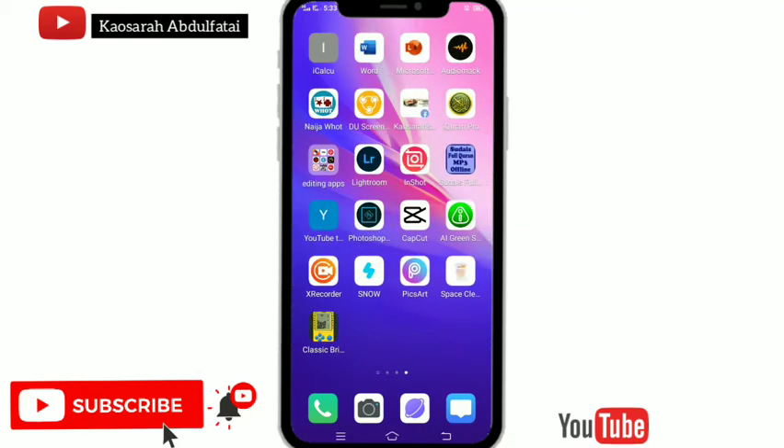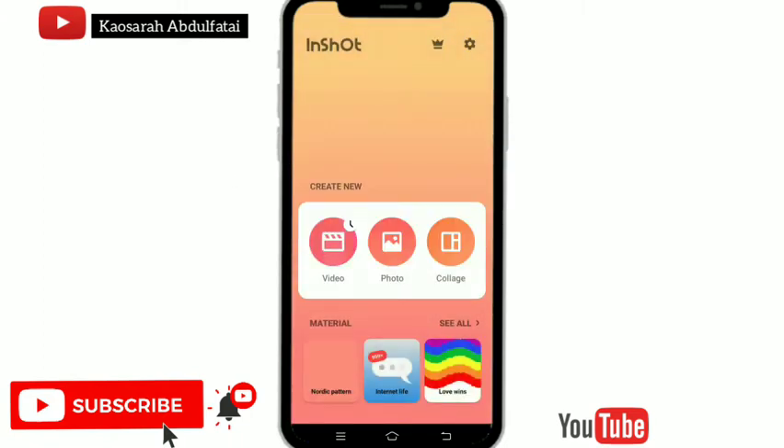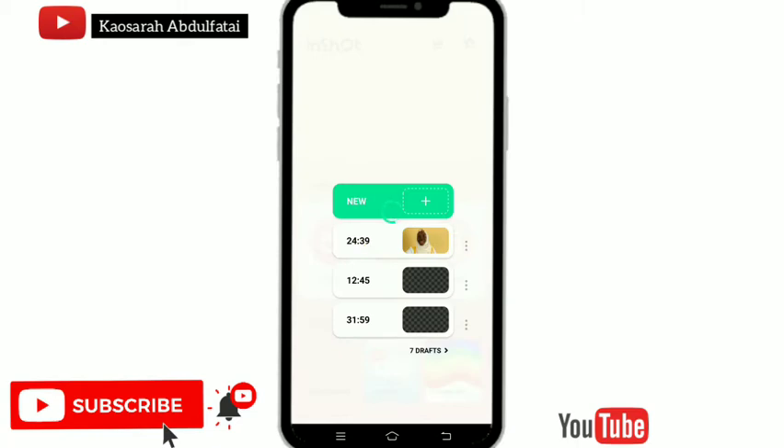Hi guys, welcome back to my channel. Shout out to the Space Scene for being a fan — thank you for always commenting and liking my videos. If you want to be a fan also, make sure you comment, like, and give a video question.